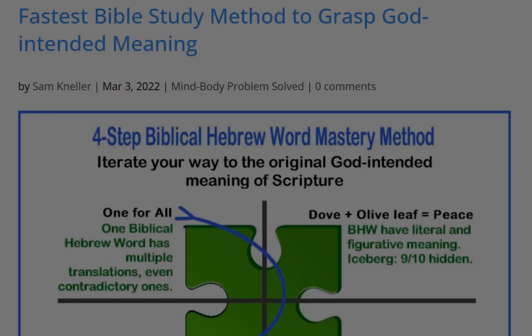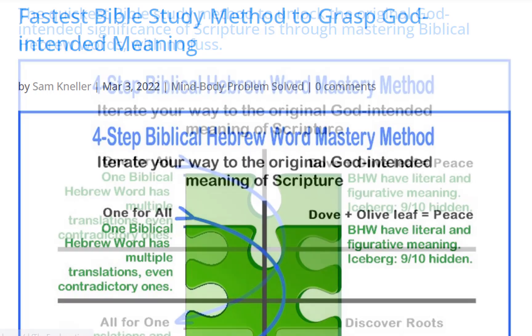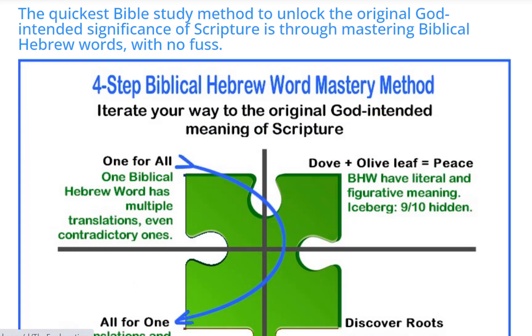The fastest Bible study method to grasp the God-intended meaning of Scripture comes from the book Mind-Body Problem Solved, brought to you by TheExplanation.com. The quickest Bible study method to unlock the original God-intended significance of Scripture is through mastering Biblical Hebrew words with no fuss.